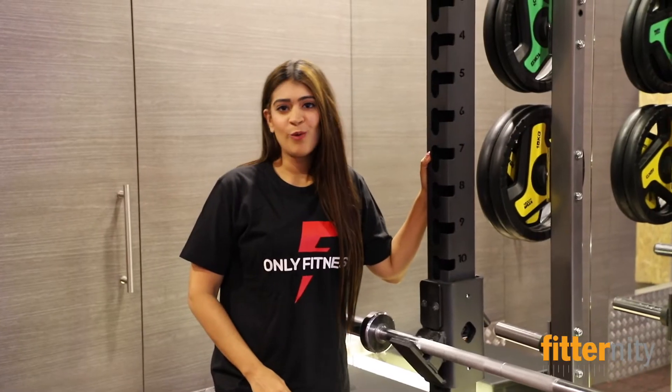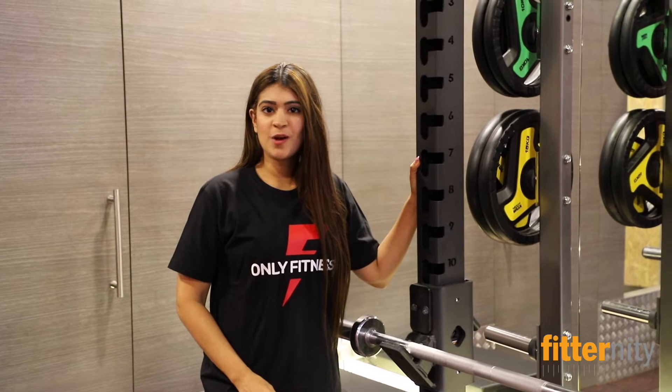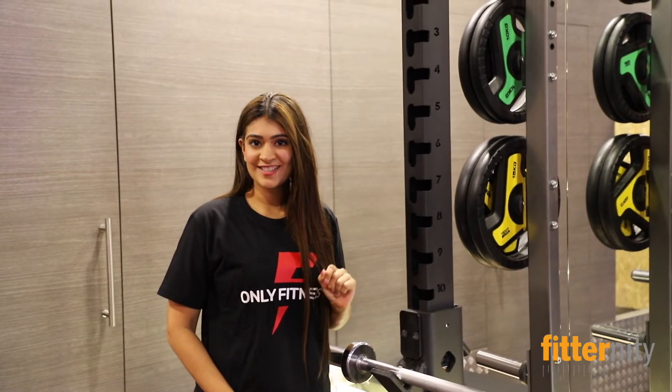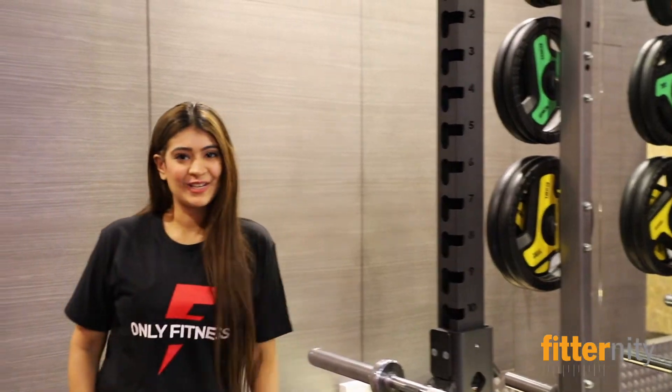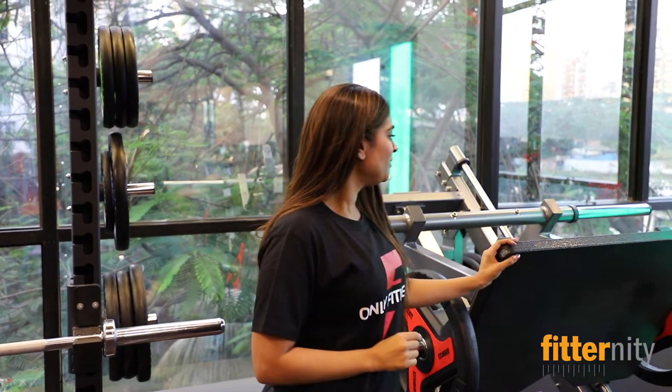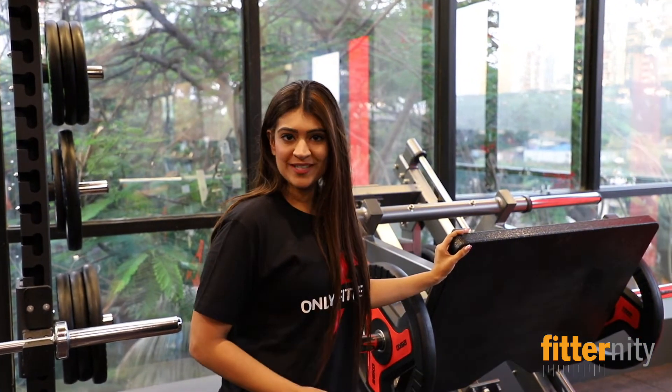Here we have a power rack for all the guys out there who love to do a hardcore workout. But not just one power rack — we have 2 power racks in this gym. And yes, a very important machine for legs: we have the leg press here.